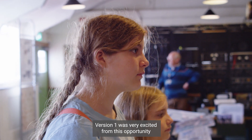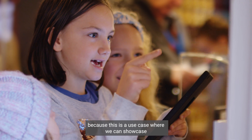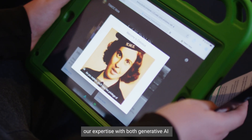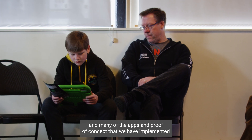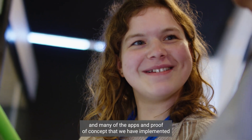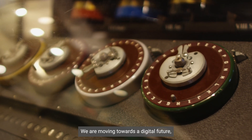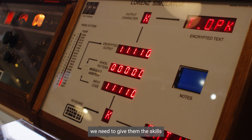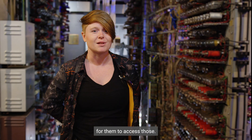Version 1 was very excited about this opportunity because this is a use case where we can showcase our expertise with both the narrative AI and many of the apps and proof of concept that we have implemented in sustainable AI as well. We are moving towards a digital future, and in order to prepare young people for that future we need to give them the skills they're going to need to succeed, and this is an opportunity for them to access those.